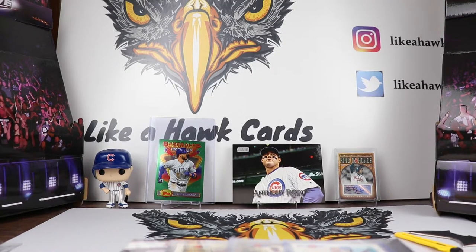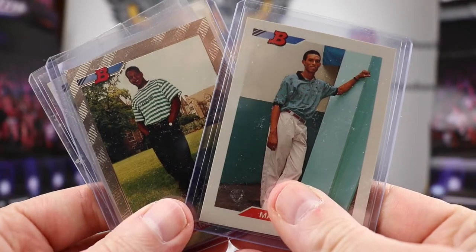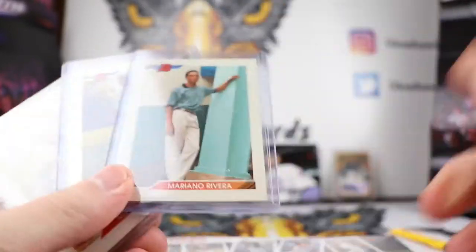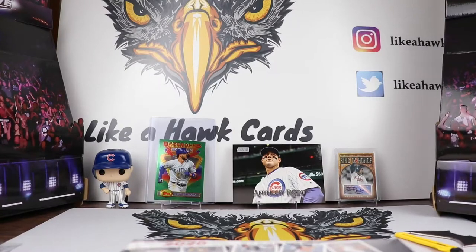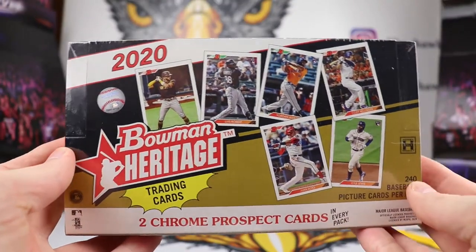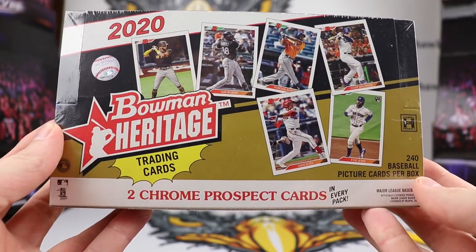Welcome collectors to another edition of Like a Hawk Cards. If you loved collecting the yearbook photos of 1992 or tried to chase the Mike Piazza 1992, this product I'm going to open today might be the one for you. This is 2020 Bowman Heritage and it has the look of that iconic 1992 Bowman set.